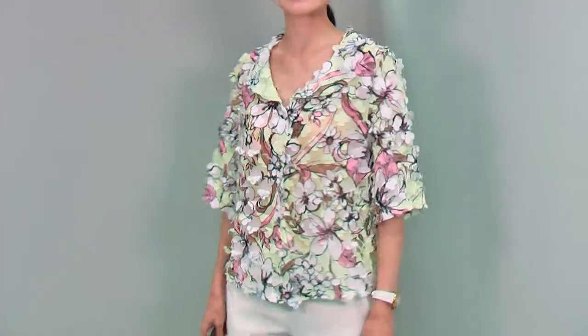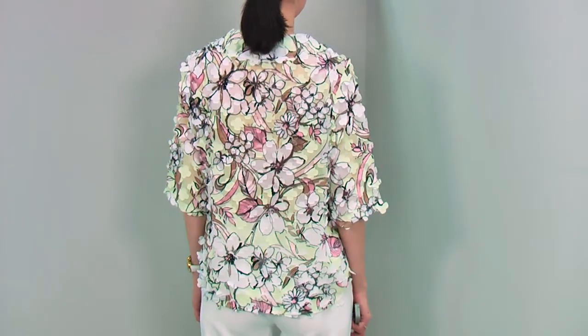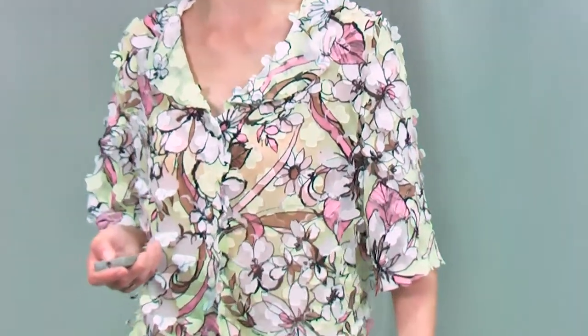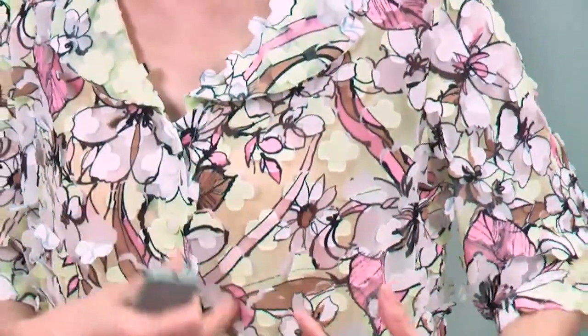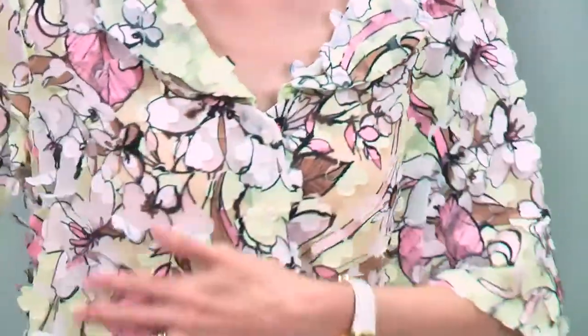So the front fits like this, the side fits like this, and the back fits like this. And the fabric is fantastic. It is a three-dimensional pattern, so it has this beautiful flower print, and on top it has this pattern attached all over.